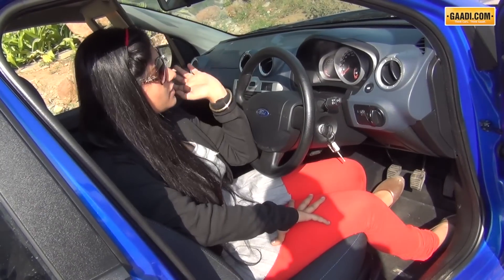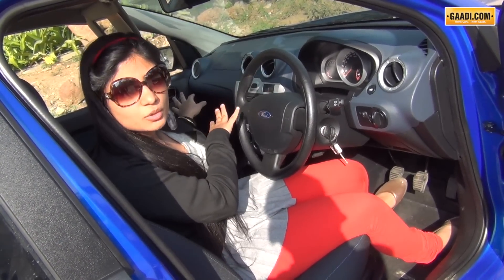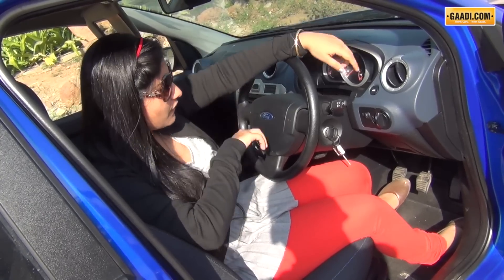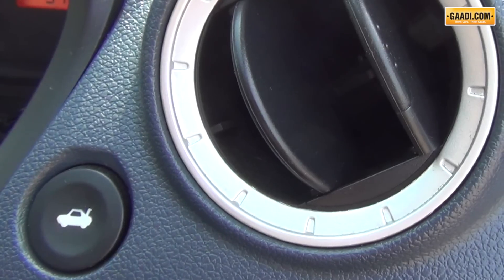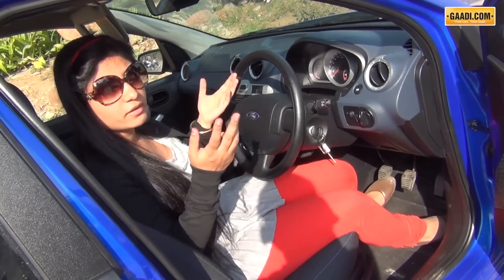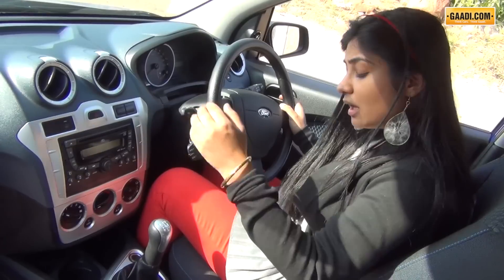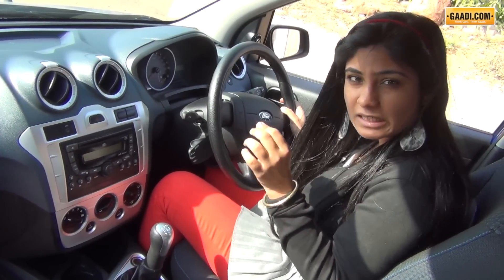The central console of the Figo is actually pretty well laid out. All the buttons are squared in profile and presented to you on a platter. I quite like the fact that the boot opener is placed here, which means you actually won't have to struggle between the openers when you are at the fuel pump or the mall parking for security.